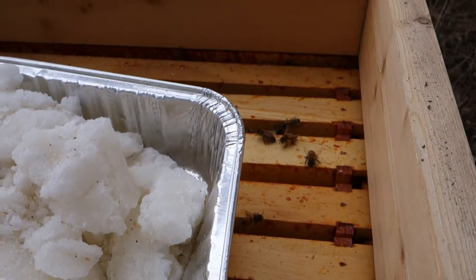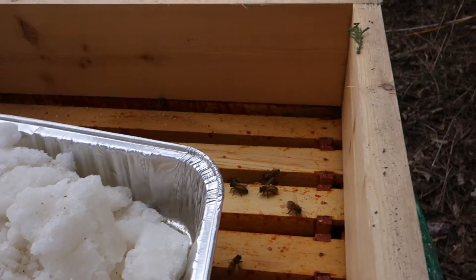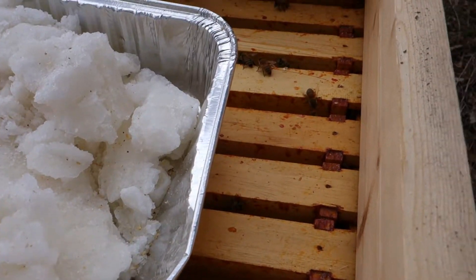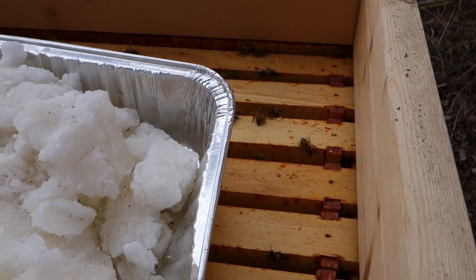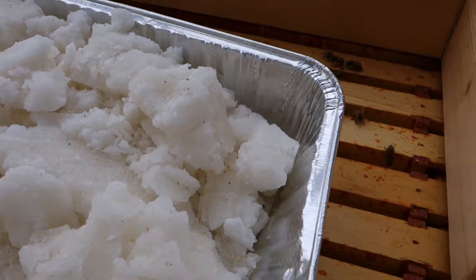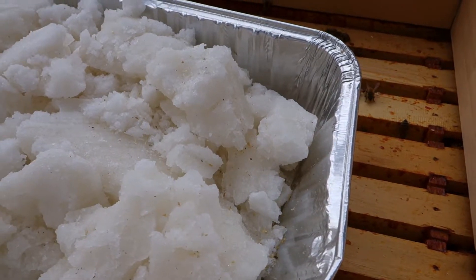My wife and I, back in the fall when we were breaking it down, saw that there was some honey but not really that much, so we ended up closing it back up. I'm going to go ahead and take some more stuff out and see how well they do.